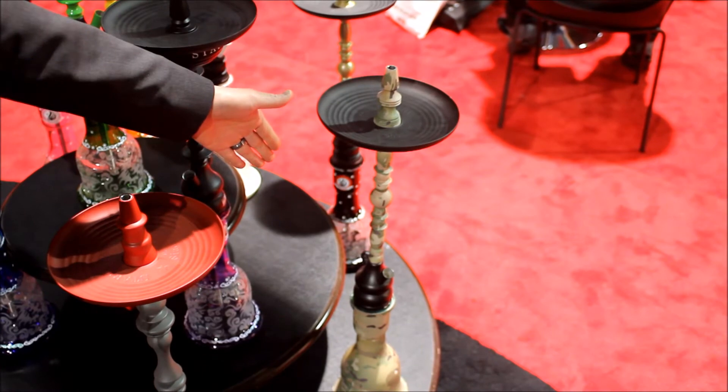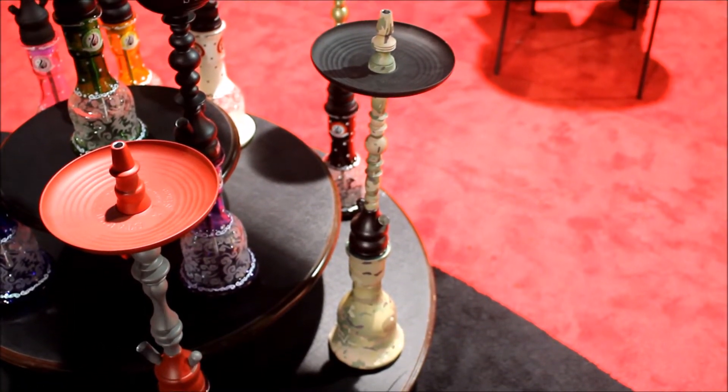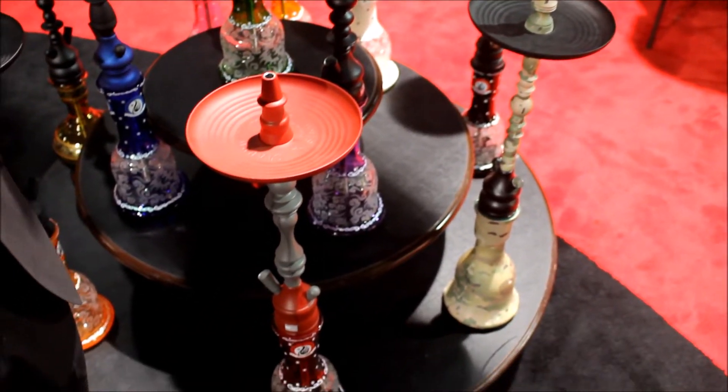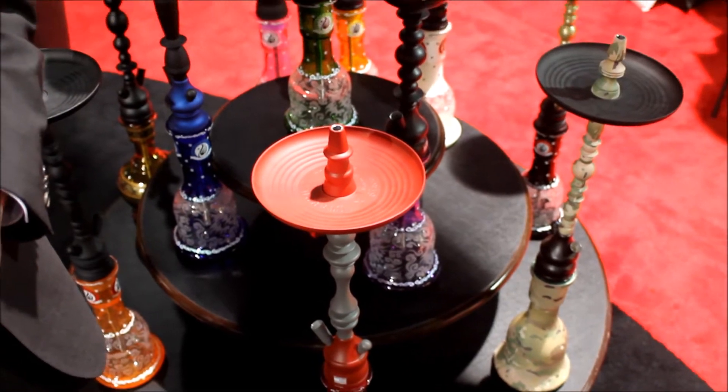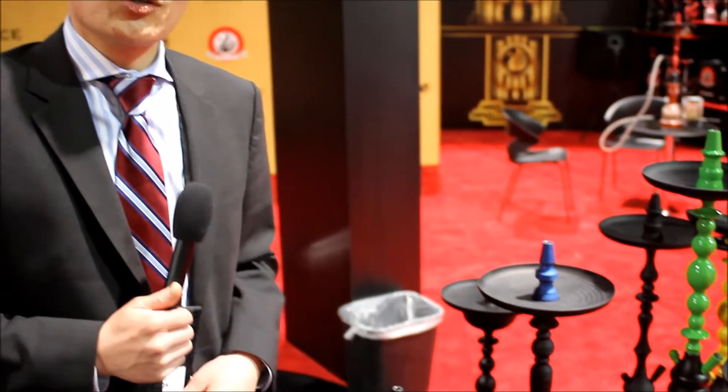This is part of our armed forces line. You can see the whole complete setup — base, stem, perfectly camo. And then right behind it you have a very eccentric gold. Everything came out beautifully. You guys be the judge when you see it in person. Very excited about the USA line just as much as you guys are.